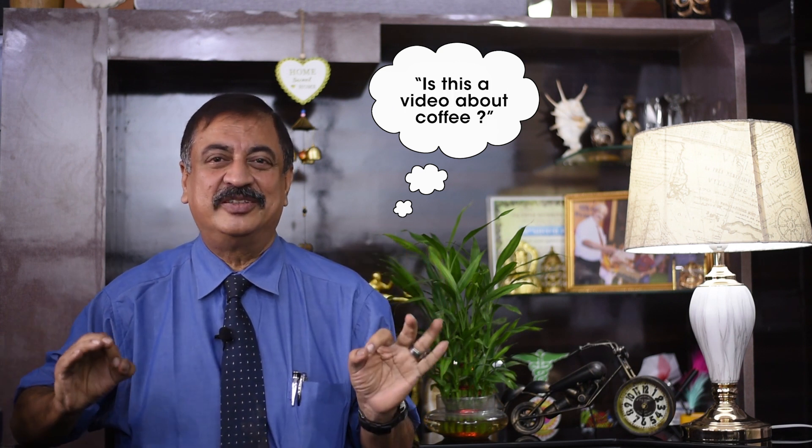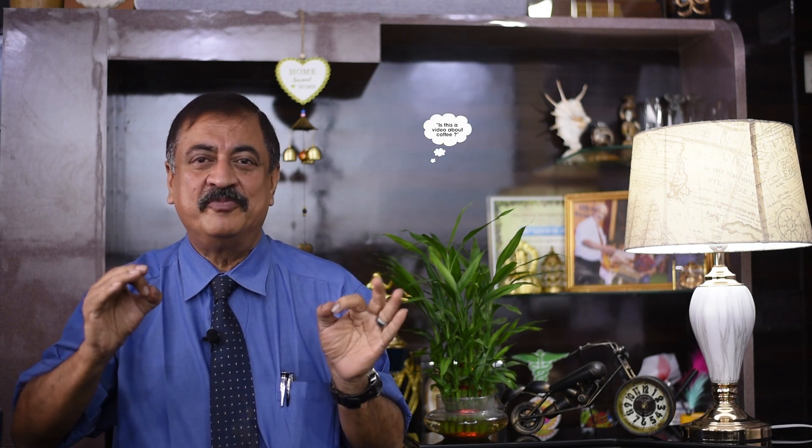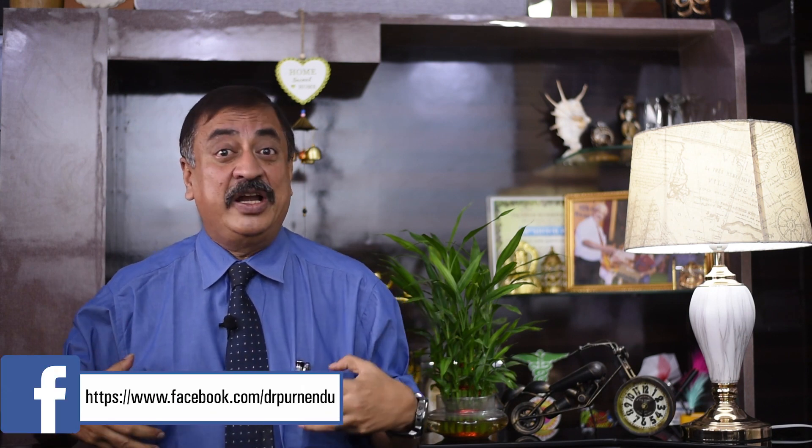Wow! Is there anything better than having a freshly made filtered coffee? Now we keep talking about filter coffee, but today we are going to talk about the two filters we have on both sides of our body, which are constantly filtering the blood and eliminating all the poison from our body.